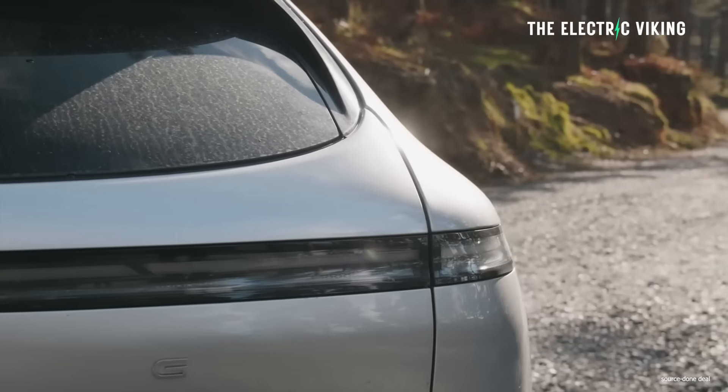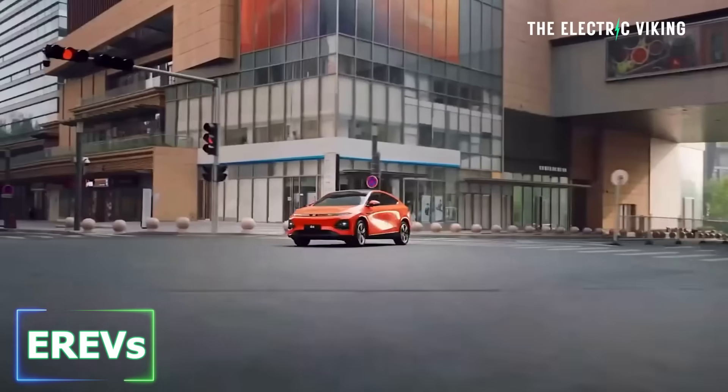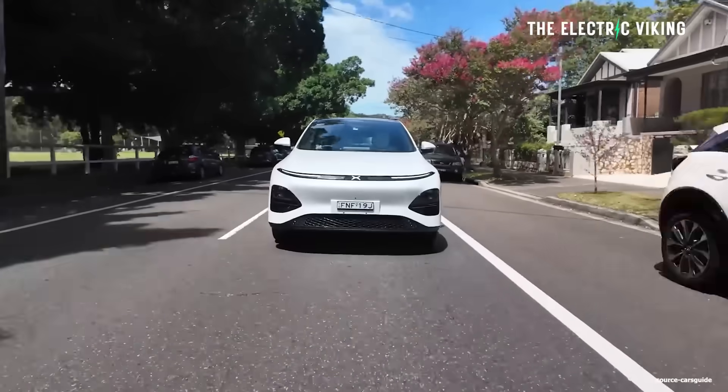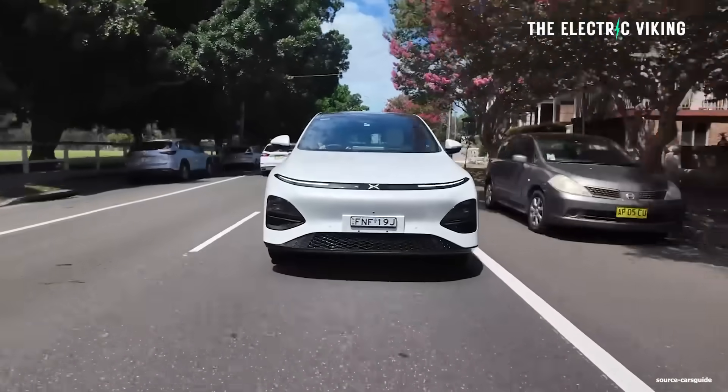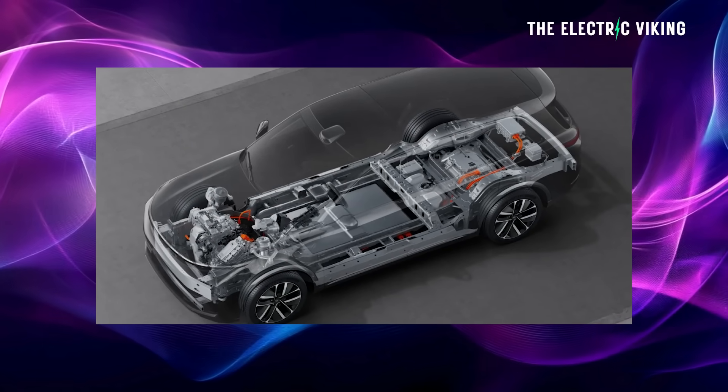I just spoke to an executive — in fact, the executive in charge of Xpeng's drivetrains, meaning basically everything that goes into their cars that really matters. He revealed to me some information about Xpeng's new hybrids — EREVs. He revealed why they are not using plug-in hybrids. They're using EREVs, so a small range-extended motor. But I didn't realize that these were coming so soon.